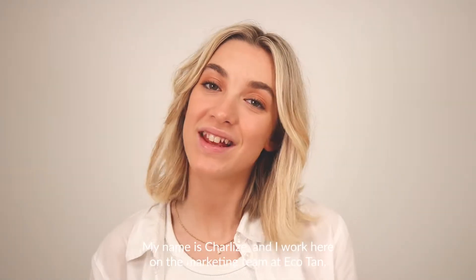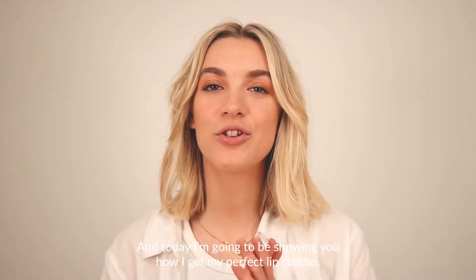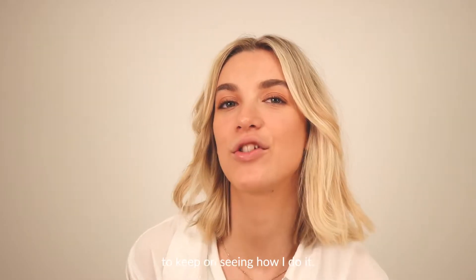Hey guys, my name is Charlize and I work here on the marketing team at Eco Tan. Today I'm going to be showing you how I get my perfect lip combo, so follow along to keep on seeing how I do it.